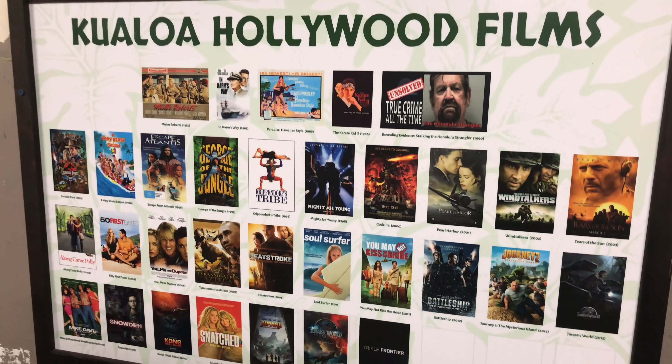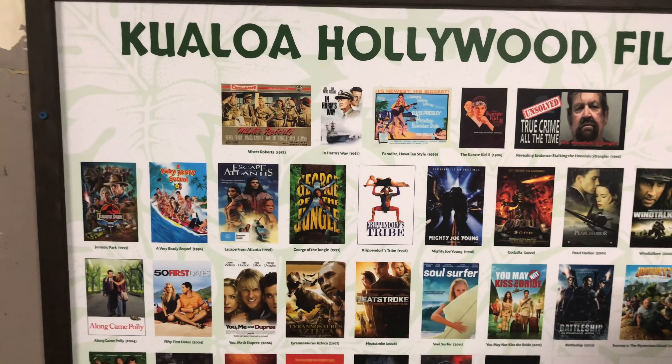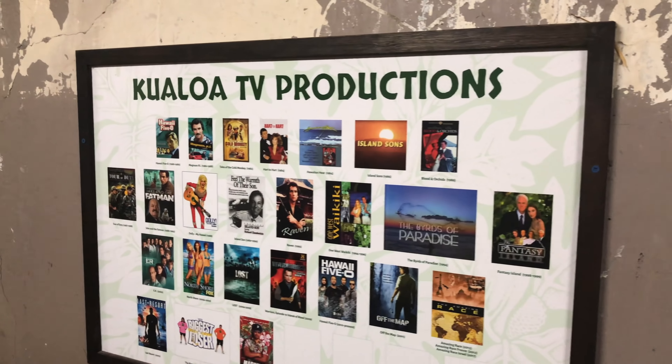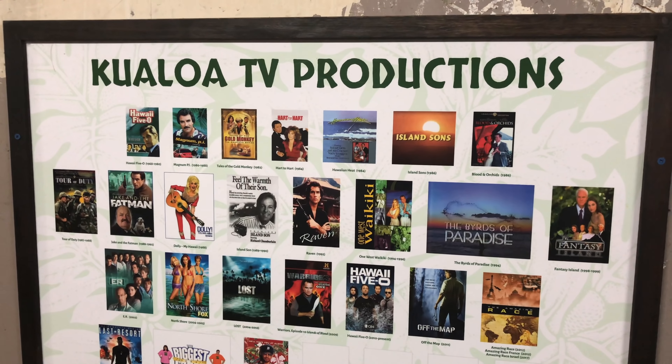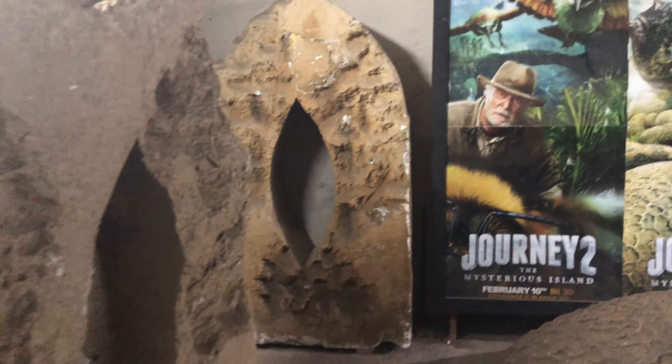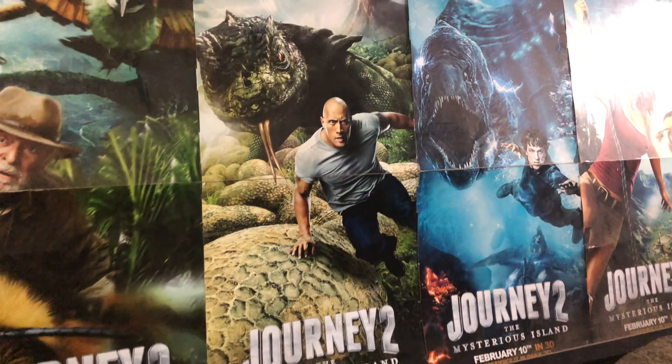George of the Jungle, 50 First Dates, Snatched, Very Brady Sequel, Jumanji, Magnum P.I. of course — so Jumanji was filmed here, and also Journey 2: The Mysterious Island.